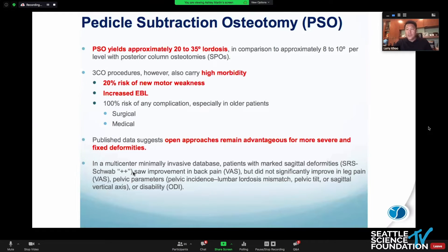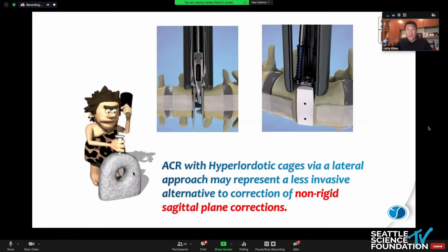There are a lot of ways to do this. We talk about fixed versus mobile deformities. Most of us would agree this is extreme for a PSO — PSO is typically reserved for rigid deformities. But anterior column release as a surgical technique for minimally invasive spine surgery is something we've talked about a lot in the last 10 years, and now expandable cages help us do ACRs.